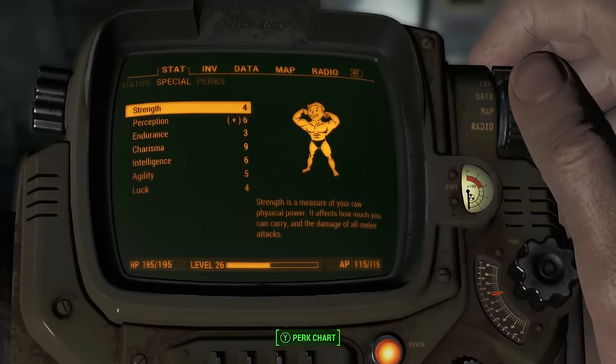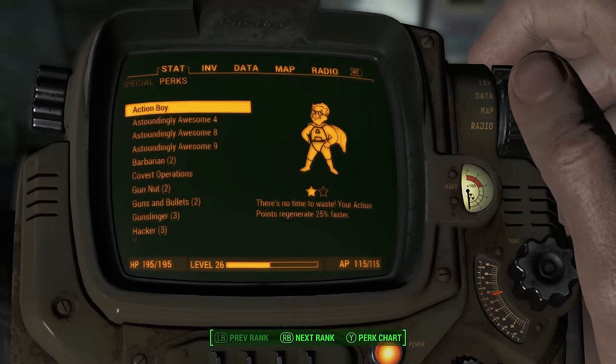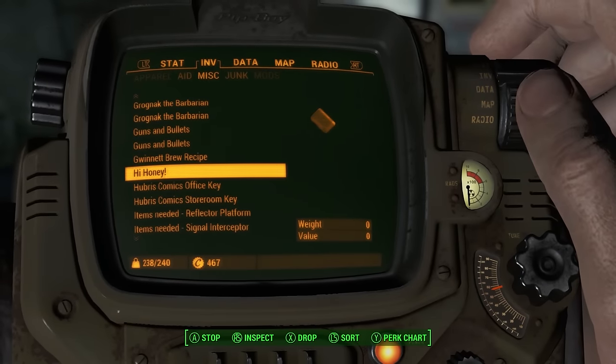The Fallout 4 Pip-Boy is a miracle of Vault-Tec technology. It can monitor your vital signs, target enemies for you, keep track of your possessions and even load and play holotapes you find lying around. Oopsie. No, no, no. Fingers away. Unfortunately that also means you can play holotape games on your Pip-Boy.